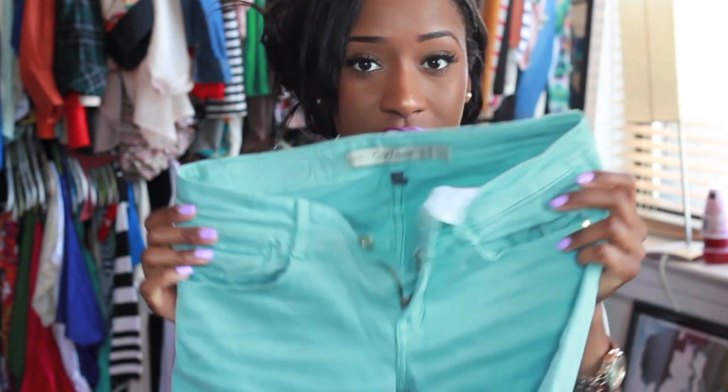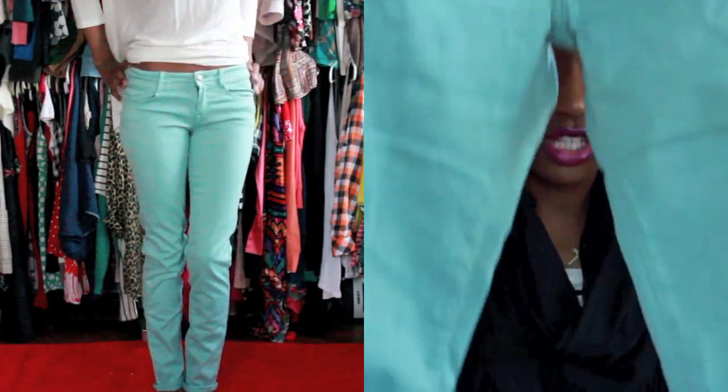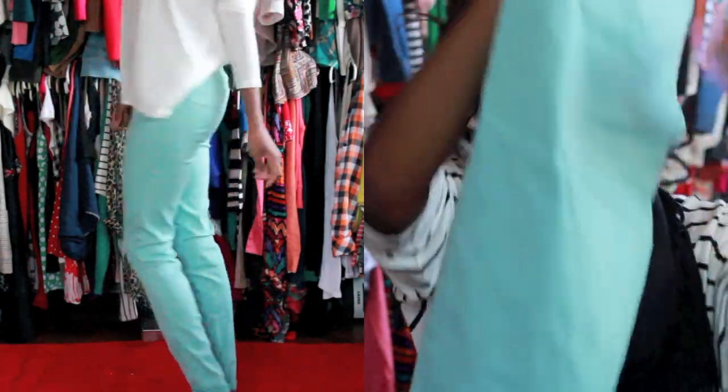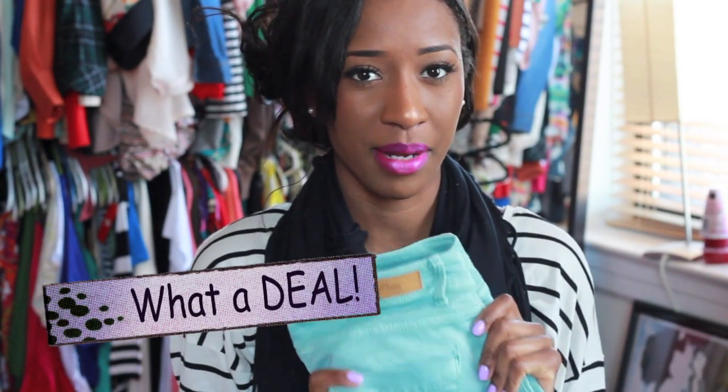The next thing — you guys know pastels are going to be a huge trend this summer and spring. I really loved these mint colored jeans. They're just like a mint colored skinny jean, skinny all the way down to the bottom. They have a nice little stretch to them, so they fit very, very well — literally hugs you in all the right places. I think they were $39 or $49, but they're still in Zara because I saw them again recently.